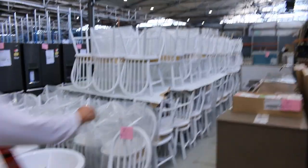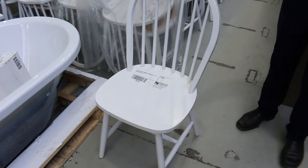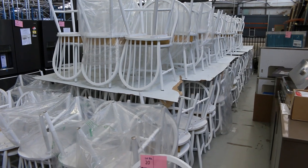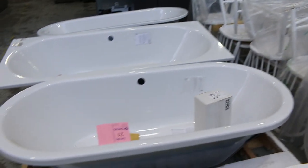Over the back there, loads of dining chairs — 246 of the white dining chairs. One dollar no reserve is the start money on those, and obviously the highest bidder will get to take them home.